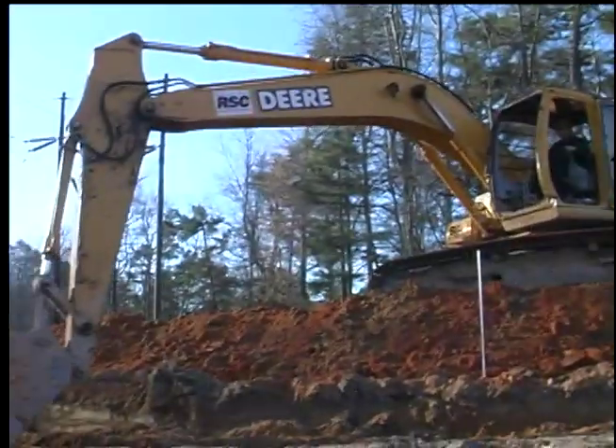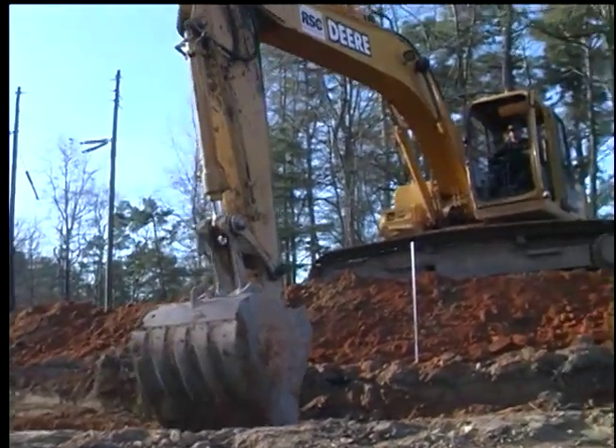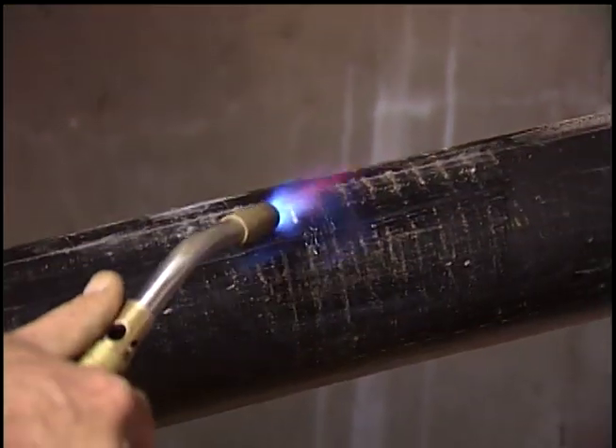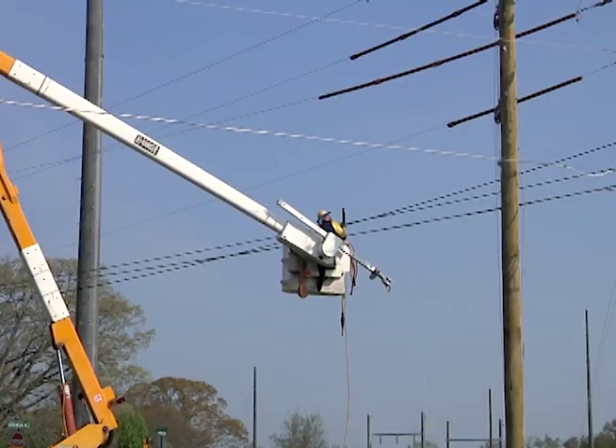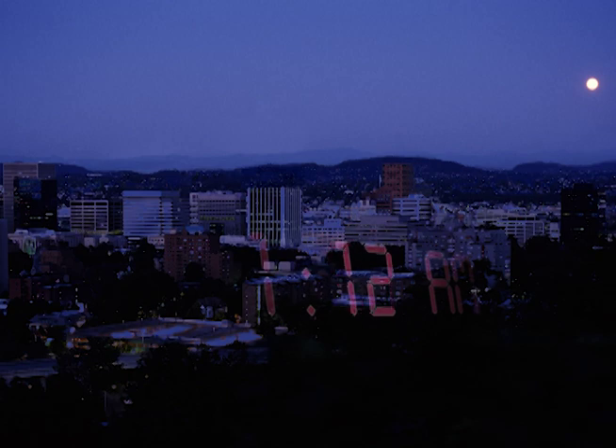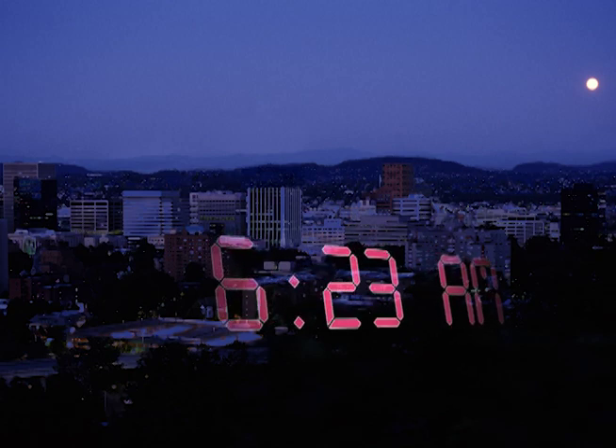Underground lines are less prone to weather-related failures, but they're certainly not immune to outages. And when outages do occur, it can take a week or more to locate and repair the problem underground, compared to only a few hours for overhead line repairs. Outages can affect tens of thousands of customers, and longer repairs mean more time without power at your home or business.